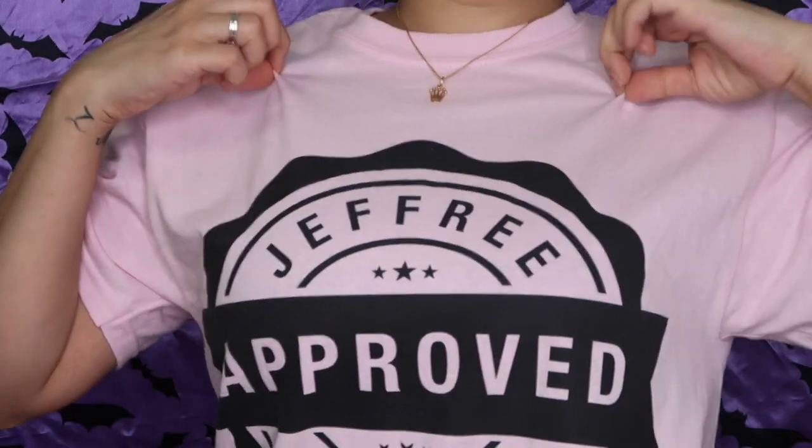Oh my god, it's so velvet! Oh my god! Are you kidding me right now? I'm calling the police because this is incredible. I cannot wait to try this on my face. I just love his products — I am Jeffree Star approved!